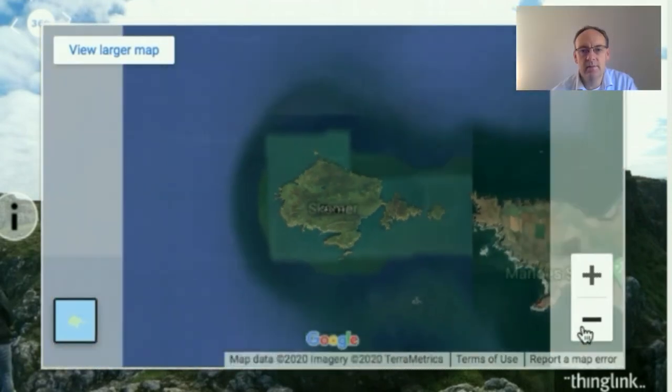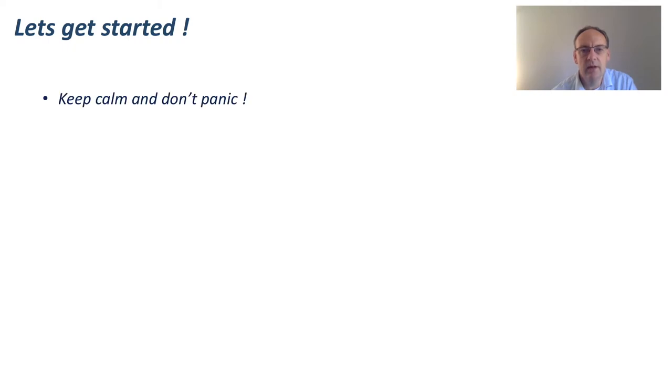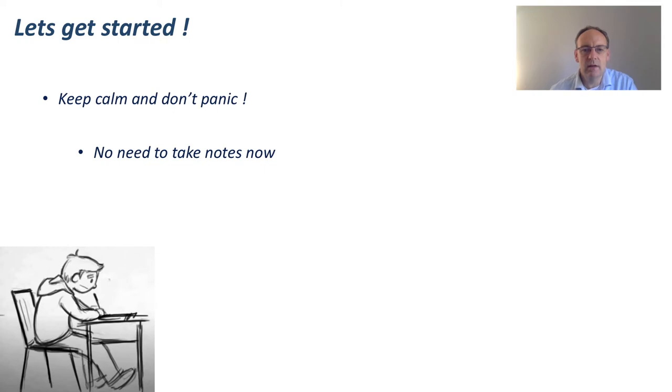Wow, it's certainly been an action-packed summer and there's plenty to be going on with for the rest of the year. I realise, of course, that it can be rather overwhelming. Let's get started and I'm going to take you through some of the salient things that you need to know over the coming days. The first thing is: keep calm and don't panic. There's no need to take notes now — all this information is available to you in a variety of resources.